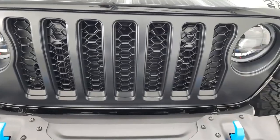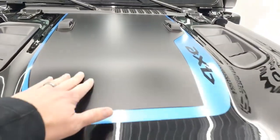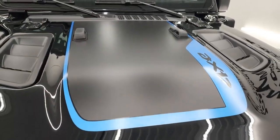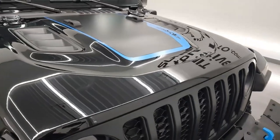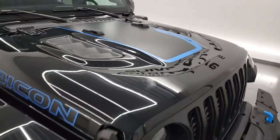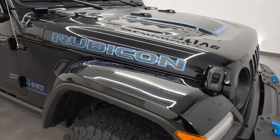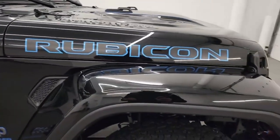One of the Wrangler's greatest strengths is its breadth of powertrain and trim options, ranging from a luxuriously appointed plug-in hybrid to a 470-horsepower Rubicon Xtreme Recon with all the off-road gear you could imagine. Plus, the Wrangler has the best resale value of any SUV, selling for around three-quarters of its original purchase price after five years of ownership. We understand why these things are so popular.